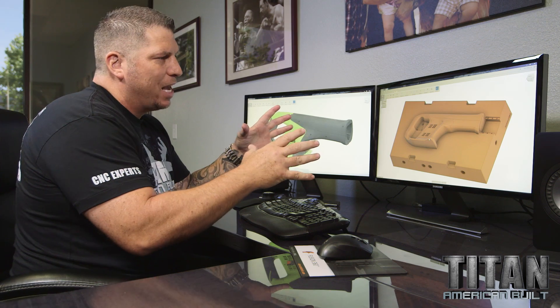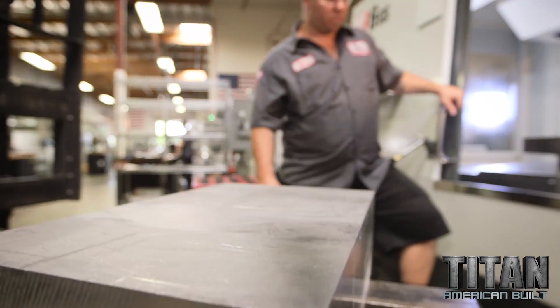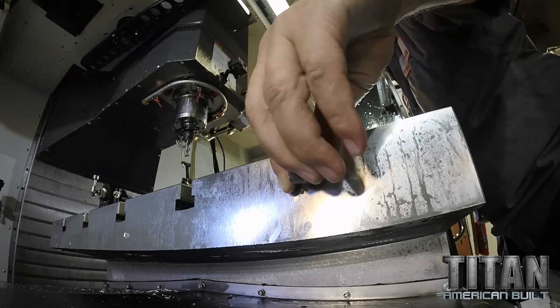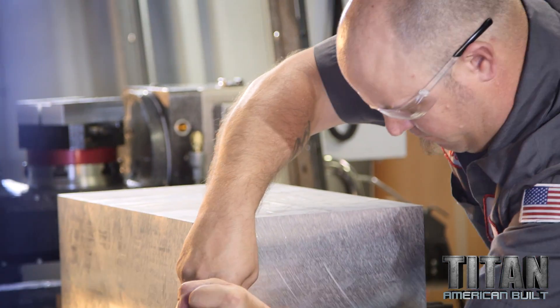We're gonna build and machine this mold right here. This is a rail system. The clamp engages the material right here, make sure it's nice and rigid, and then we're gonna cut some chips.